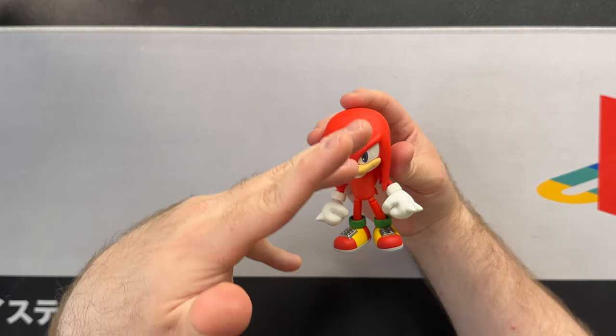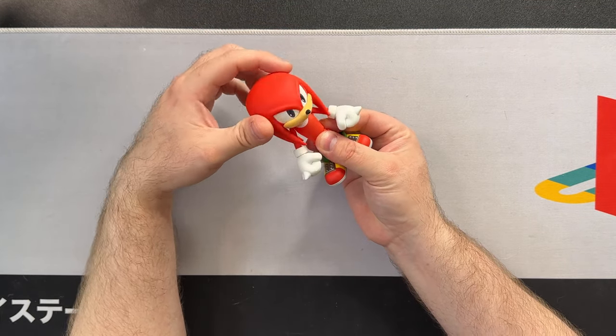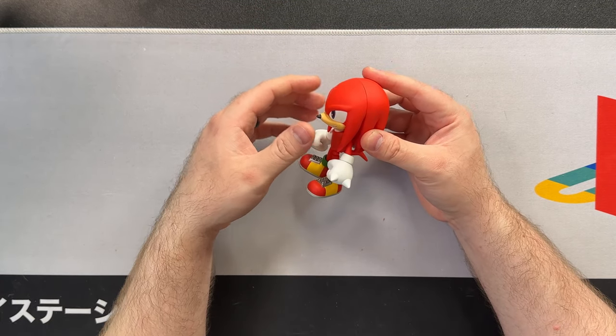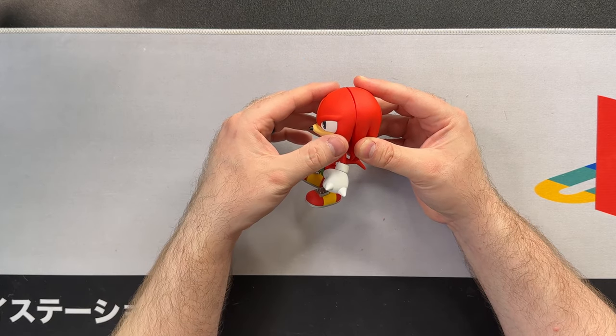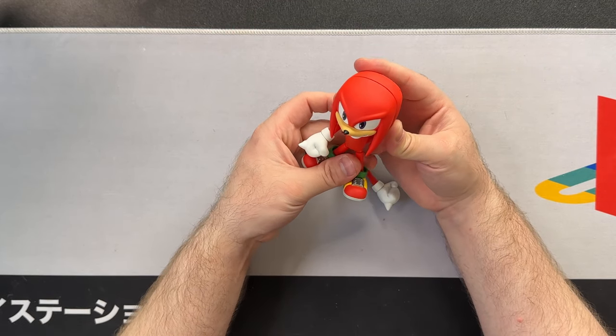I think he looks perfect as a Nendoroid, but playing with him is a bit of a pain sometimes. I'm not entirely sure if that's completely Good Smile's fault or whoever sculpted Knuckles. Knuckles as an action figure is tough to play with because of his giant dreads on his head — they always interfere with his arms. But some problems Good Smile themselves probably added: the face doesn't fully lock in or feel like a firm fit, so you'll sometimes have a noticeable gap or the face will come off, or the arms will fall off.